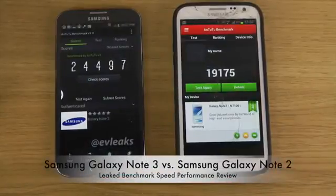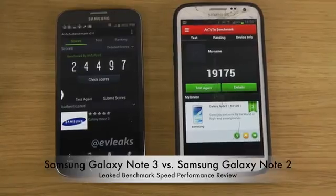Hey guys, so I want to quickly make a video here about what's supposed to be the Galaxy Note 3 — that phone's Antutu benchmark score. That seems to be at around 24,497 here, from a leaked screenshot by EvLeaks.